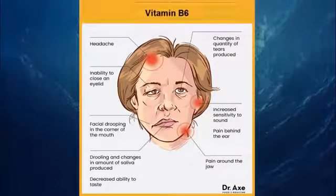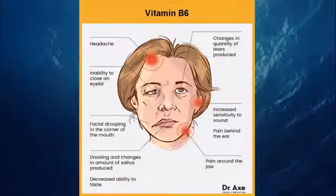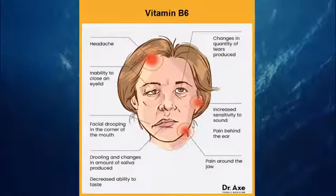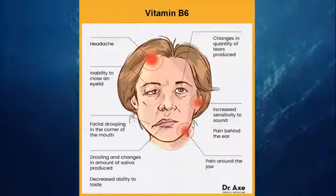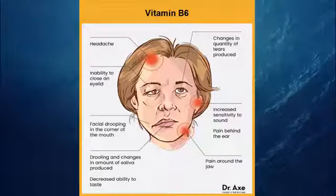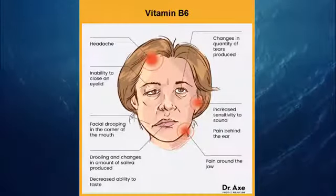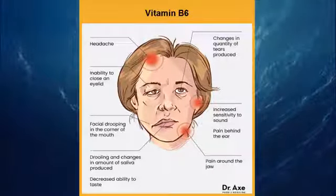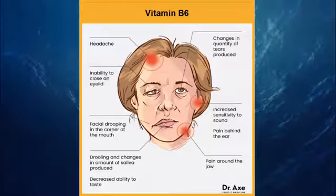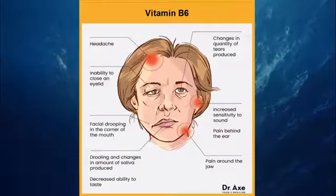6. Vitamin B6. Associated with healthy nervous system function and eye health, ensuring you are getting enough vitamin B6 is imperative in any Bell's Palsy treatment plan. As B6 is water-soluble, supplementation is not typically recommended. It is far better to consume vitamin B6-rich foods like free-range turkey breast, grass-fed beef, blackstrap molasses, sunflower seeds, sesame seeds, and chickpeas.